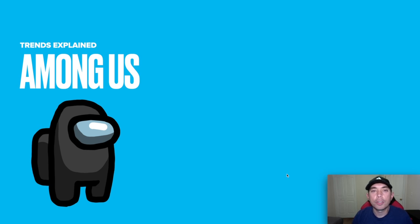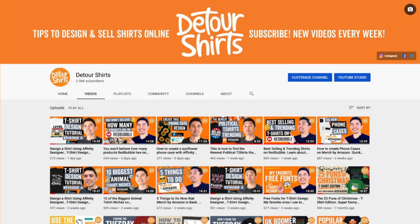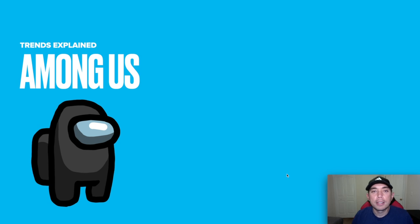For those of you new to the channel, my name is Juno. I'm a graphic designer and t-shirt designer — I design and sell t-shirts online. If that's something you like to do, don't forget to subscribe to my channel. And don't forget to stay till the end, where I'll have another edition of Trend Credits showing you another popular trend right now.